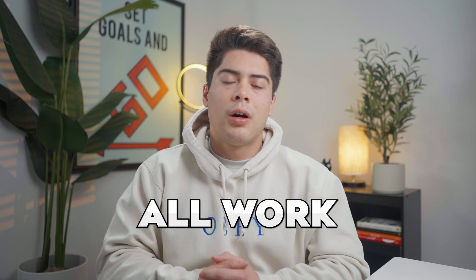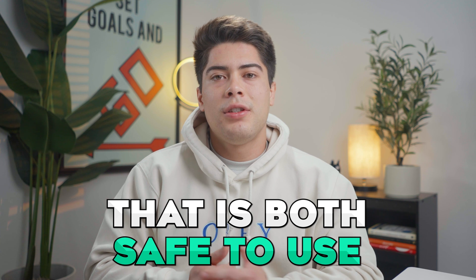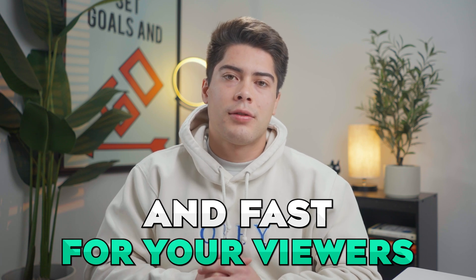Make sure to watch until the end of this video because these six plugins all work hand in hand to give you a fully optimized website that is both safe to use and fast for your viewers. Let's get started.